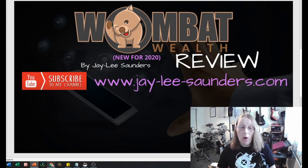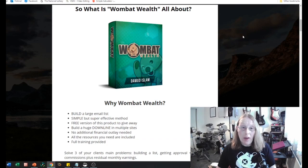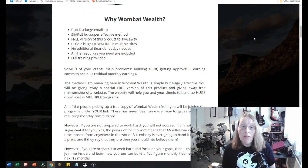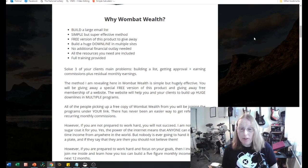Let's take a look at Wombat Wealth. This is the membership area which we'll be going through in detail about what you actually get should you wish to purchase. So why Wombat Wealth? You can build a large email list, it's a simple but super effective method, there's a free version of this product you can give away, you can build a huge downline in multiple sites, no additional financial outlay is needed, all resources are included, and full training is provided. Essentially you're solving three of your clients' main problems: building a list, getting approval, and earning commissions plus residual monthly earnings.